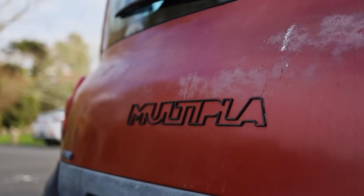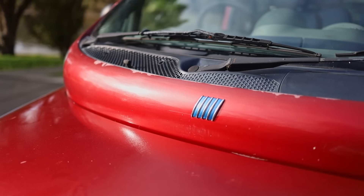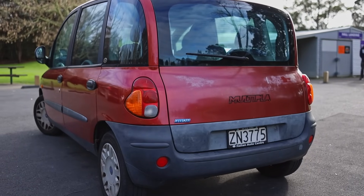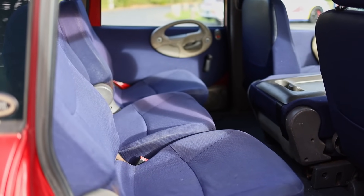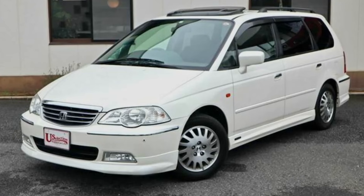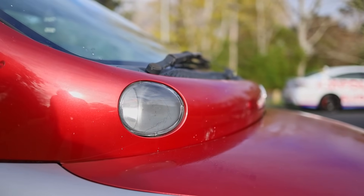This is a Fiat Multipla, and any normal person upon discovering that there's less than 70 of these in New Zealand wouldn't be the least bit surprised. Who in their right mind when looking for a people mover back in the late 90s would turn down a mid-engine Previa, a VTEC Odyssey, or even a Toyota Picnic for one of these?